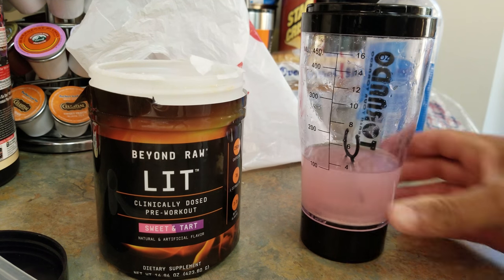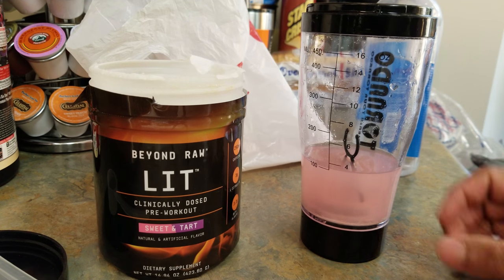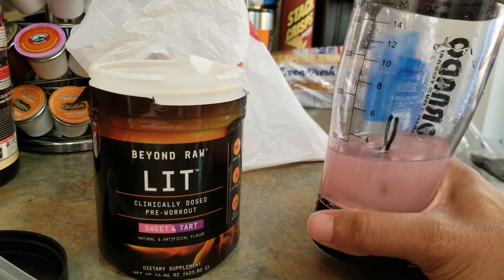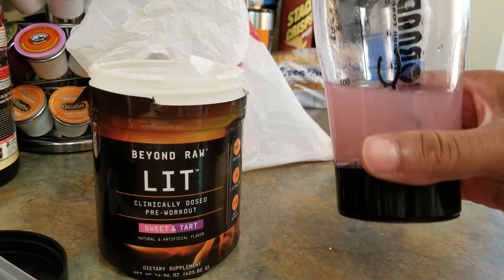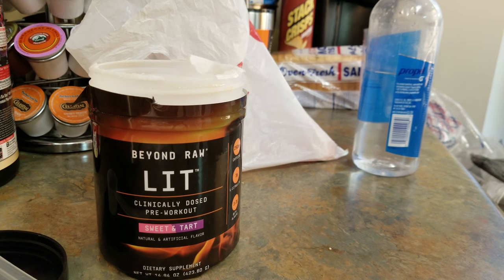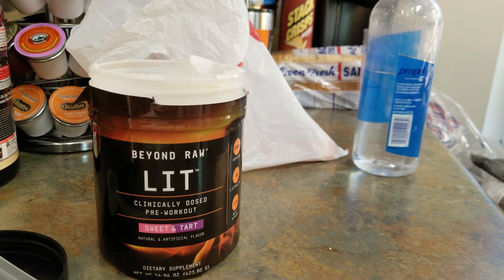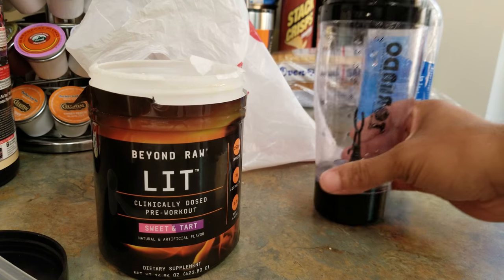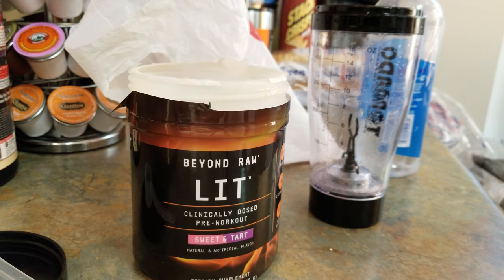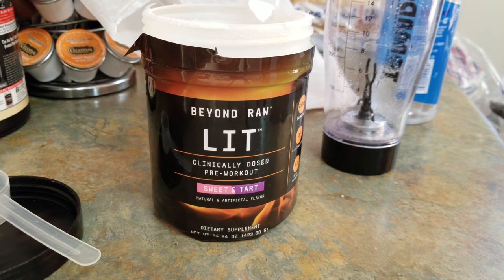Great flavor — definitely tastes the sweet and tartness, sort of like candy. At the end of the day I just want good flavor, nothing disgusting. I want it to do the job, and it seems like it's kicking in already with one sip. Keep in mind I haven't had any caffeine today and I haven't worked out in a while. And that's it — the Beyond Raw LIT. First impressions of this sweet and tart flavor: it's a go. I give it a 9.4 on a scale of 1 to 10.